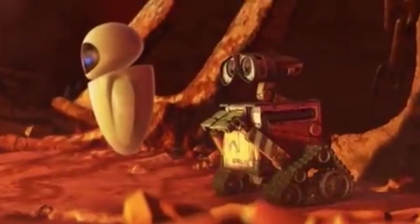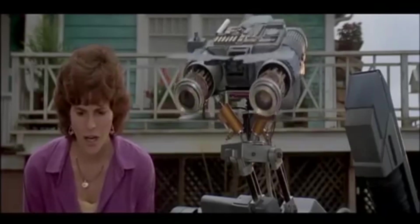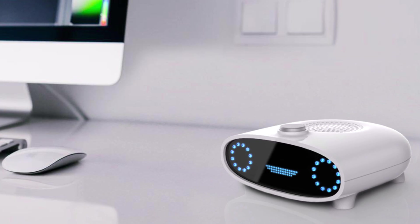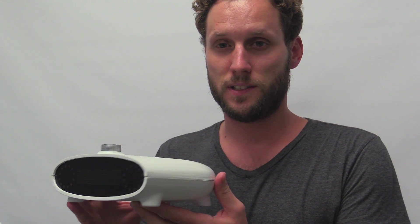A lot of that was based on pop culture references — robots and AI influenced us substantially. But also just on other products that we see in our home all the time, like clock radios and things like that, where you know exactly where that's going to go in your house. So that kind of became a combination of those two elements, and that eventually evolved into this design here.